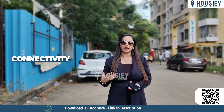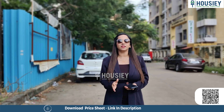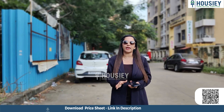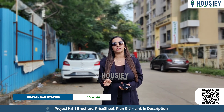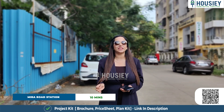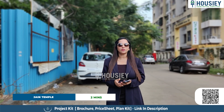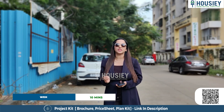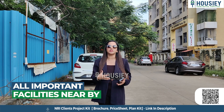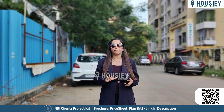Let me tell you about the location and connectivity. This is Ramdev Park in Nira Bhaindar. The upcoming metro station is only 5 minutes away. Bhaindar Railway Station is only 10 minutes away. Meera Road Railway Station is also 10 minutes away. Jain Temple is only 2 minutes away. And the Western Express Highway is only 10 minutes away.